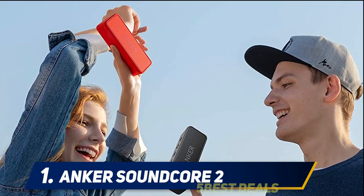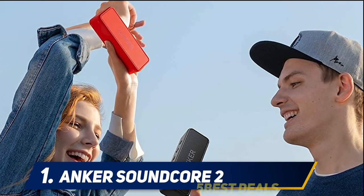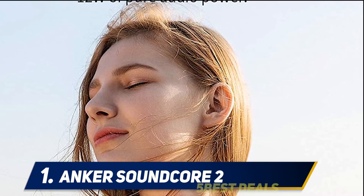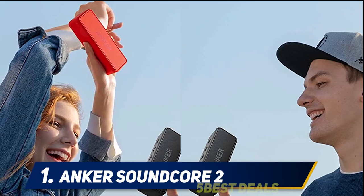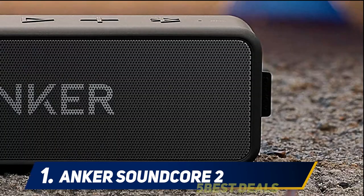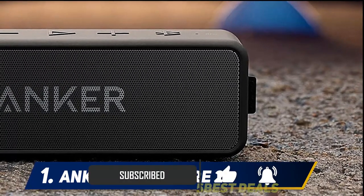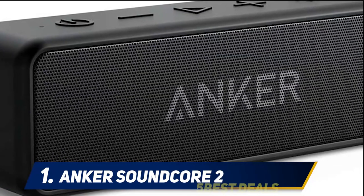And number one: the Anker SoundCore 2. Over 53,000 reviewers give this Anker speaker five stars, with thousands particularly impressed with its 24-hour battery life. One reviewer says: oh my god, it lasts forever — I've charged it once since I got it and used it every day for at least a few hours. Another calls it ridiculous: I gave it a full charge and got over a week of play time while playing via Bluetooth at around five presses below max volume for about 10 hours a day.